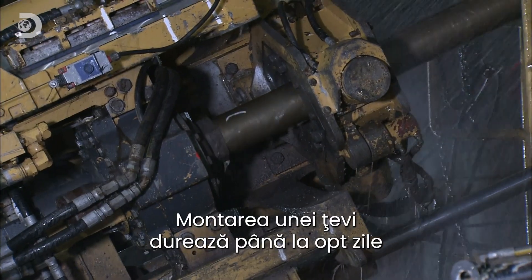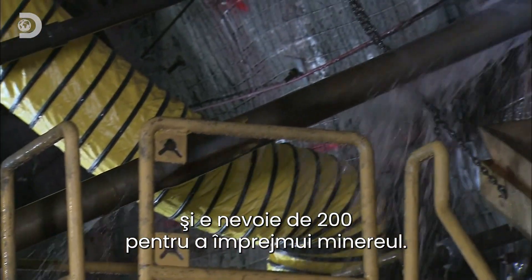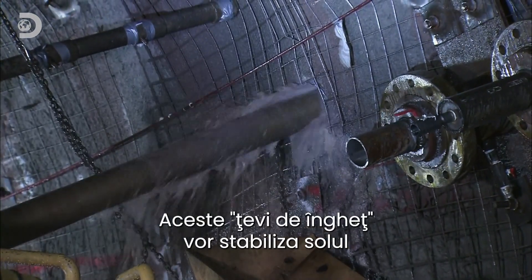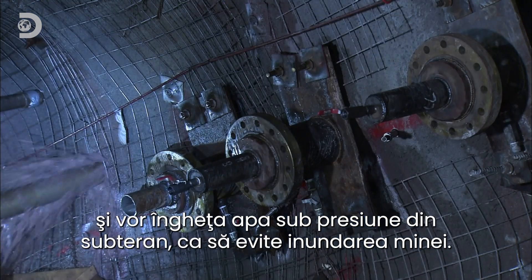It takes up to 8 days to install each pipe, with 200 needed to surround the ore deposit. These freeze pipes will stabilise the ground and freeze the highly pressurised ground water to minimise the risk of the mine flooding.